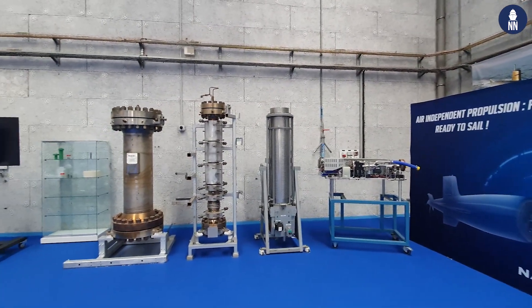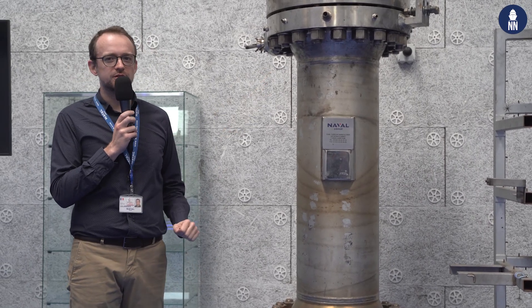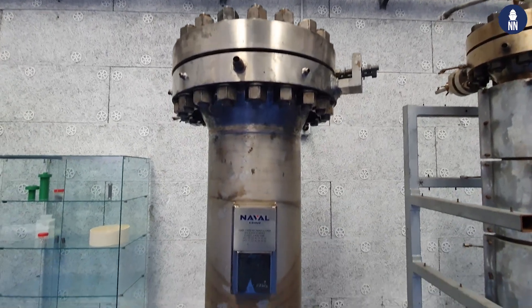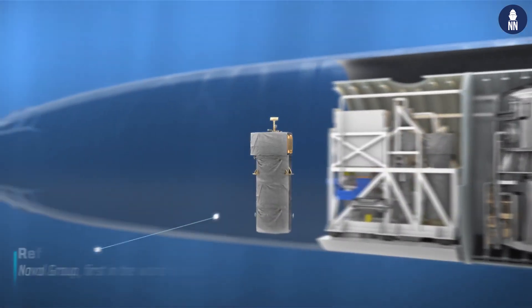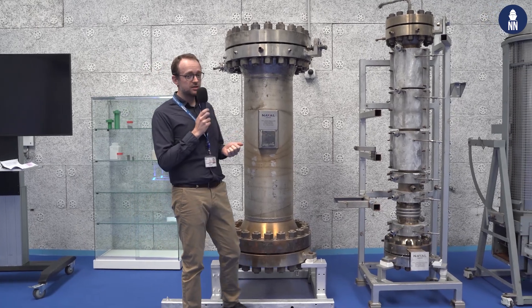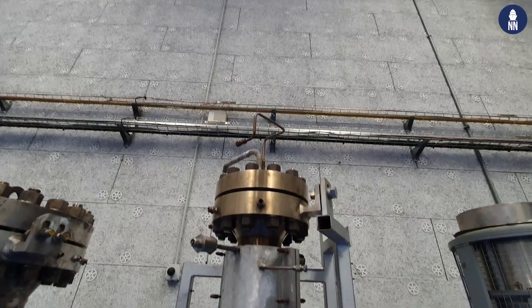Here you can see the four main steps of the process, represented by four main components. The first is the diesel oil reformer. In this chemical reactor, we combine diesel oil with oxygen and steam to produce a synthetic gas containing a high quantity of hydrogen. At the outlet, this syngas is directed to the second step: the water-gas-shift reactor.